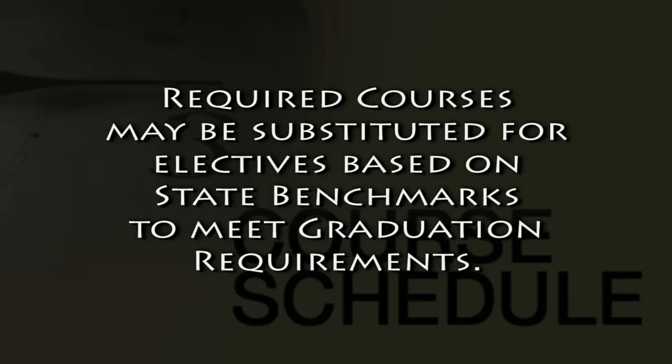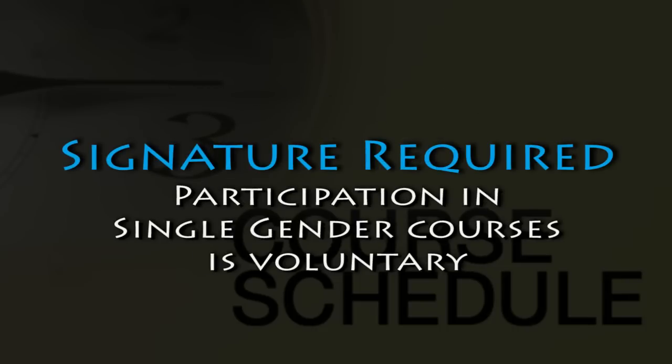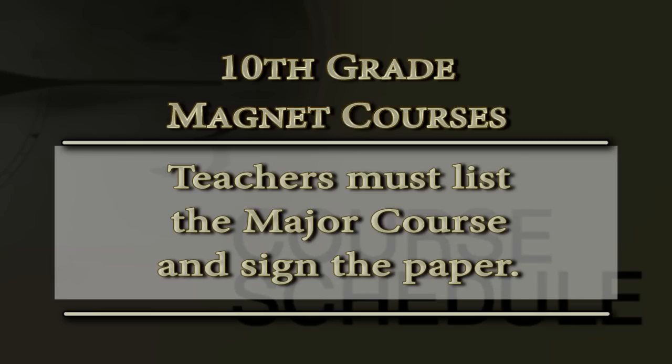At the bottom of the sheet where it says some required courses may be substituted for electives based on state benchmarks to meet graduation requirements — this is where your liberal arts, intensive reading, and intensive math may come in and take away some of your electives. That's mandated by test scores and that's something that we as counselors will go in and add. There is also a single gender section indicated. If you or your parent think you might want to take single gender classes, make sure your parent signs that. If you need to have a conversation about that, come talk to guidance. For the magnet sheet, you'll see where the magnet courses are listed under the core courses. Make sure your magnet teacher writes this section and signs it. We will not put it in without the teacher signing what class you should be in.